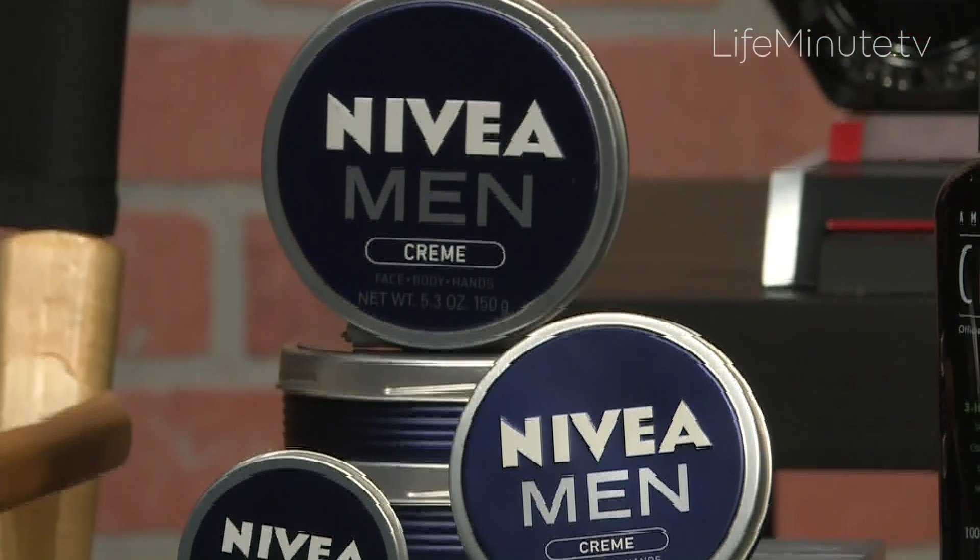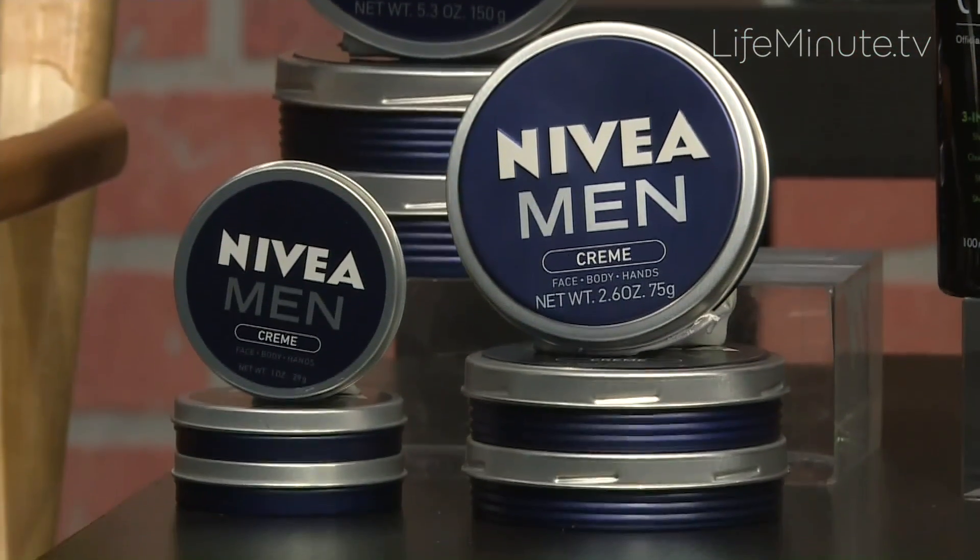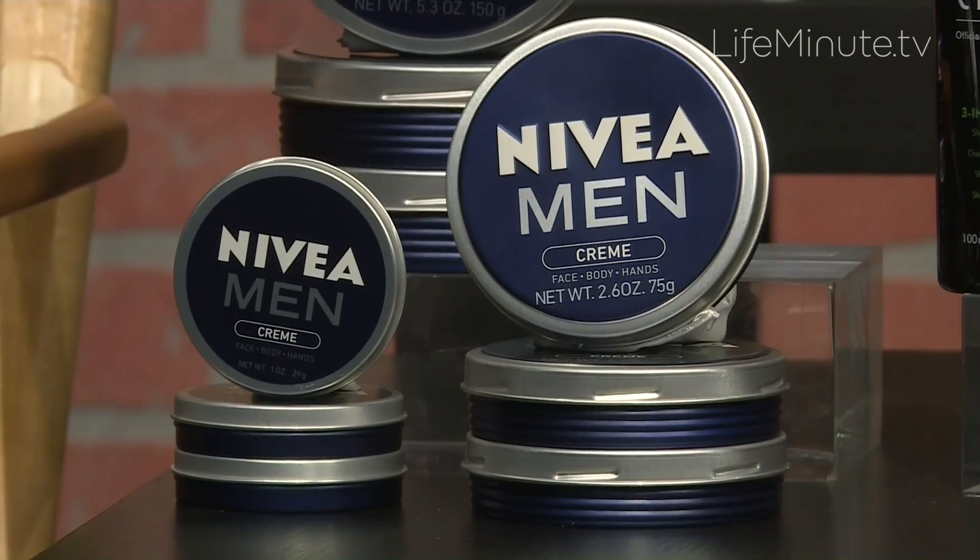For that, you're going to want to find a really high-quality hydrator, and that starts with this Nivea Men Cream. It is an all-purpose hydrator that can be used on your face, your hands, and on your body. It comes in three convenient tin sizes — one you can keep at home, one at work, one goes with you in the car.